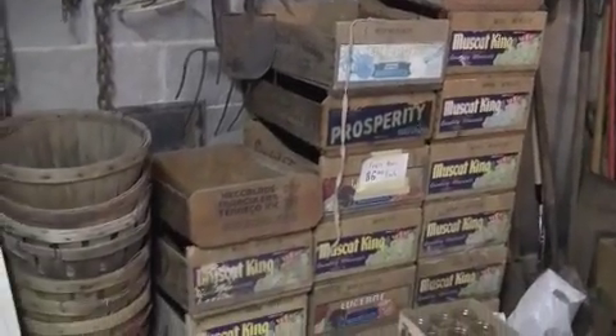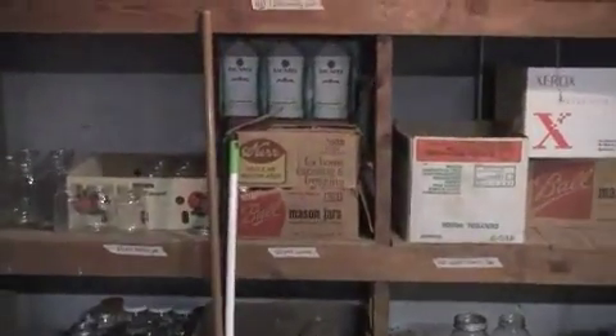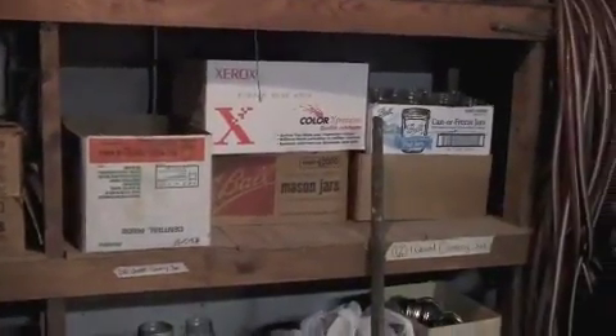Here are a number of fruit boxes. There's also quite a canning collection, and these are all modern canning — sorted and boxed by the dozen.